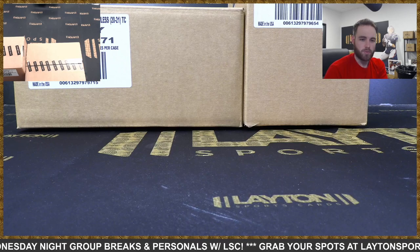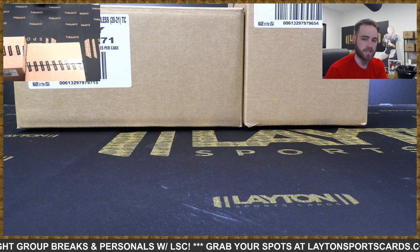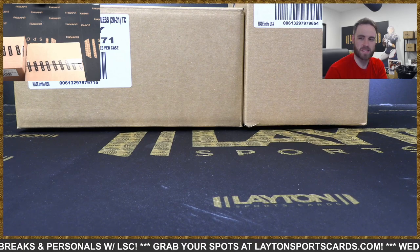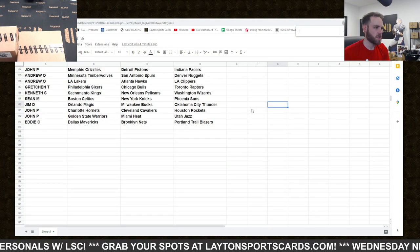Hey everybody, Forrest here, and I'm ripping a Monster Duel Case - NBA 2021 Flawless and Immaculate Basketball Hobby number three, Triple Tiered Teams. I'll leave these results on the screen for just a moment here. I dropped a link in chat.